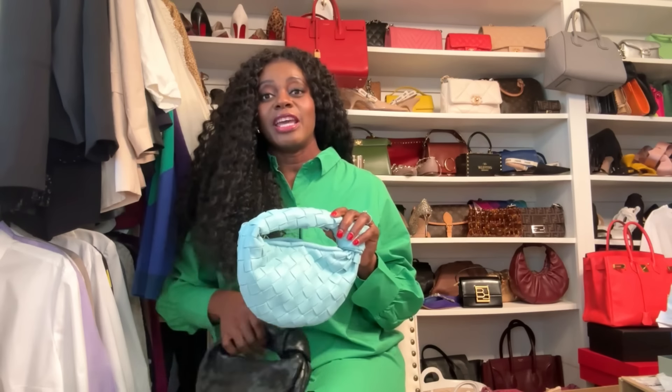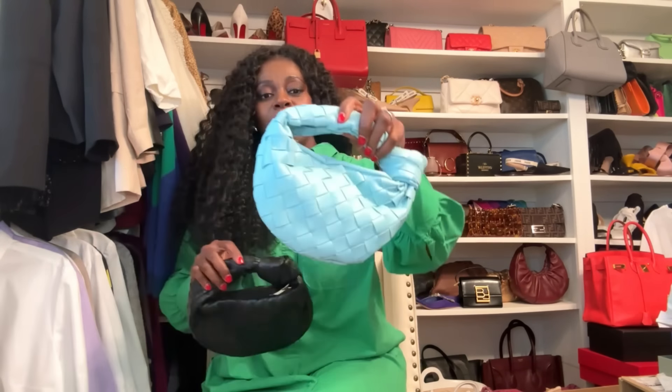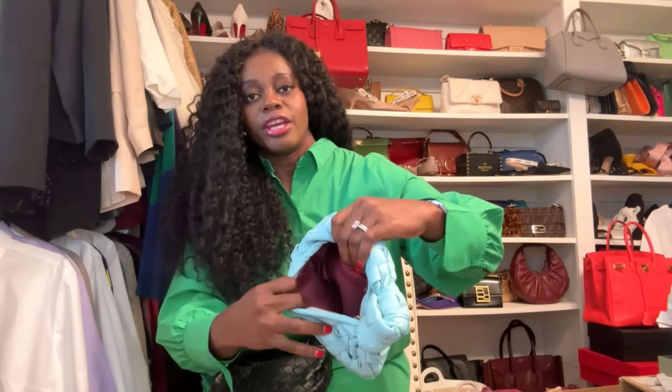Even though the original mini Jodie has a similar color, if you want to be discreet I'd suggest a black. But look at this — the dupe is really good. It has their signature knot right here, and the weaving — the Bottega signature weaving. It's not the exact one but it's pretty close. The weaving is called the Intrecciato. The interior has a red lining, a zipper, and pockets on one side.